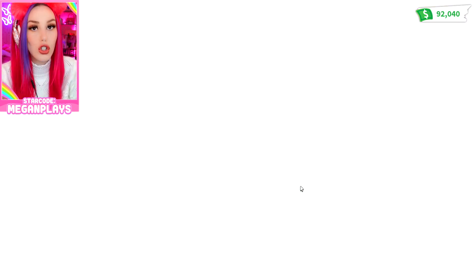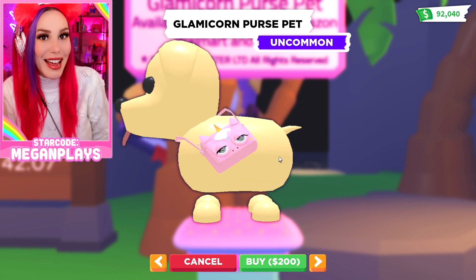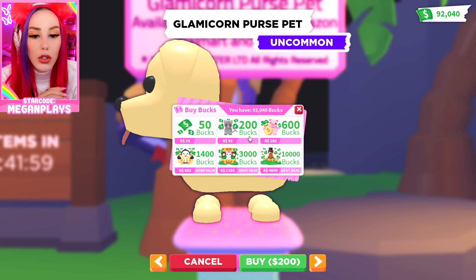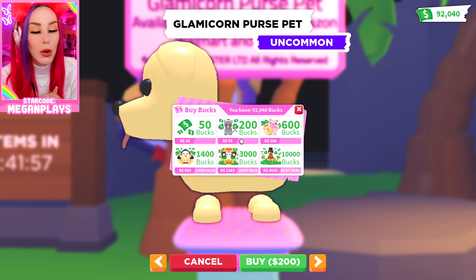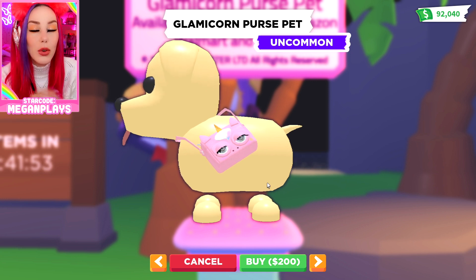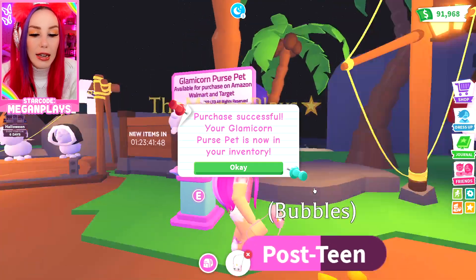It matches the vibe of Adopt Me so well. It wraps around its little neck and it's like, 'I'm a human with a purse.' And it's only $200 — so $200 is only 95 cents, which is equivalent to about a dollar. But it's pretty easy to earn $200, and this is going to be in the game for a complete week, so you do have quite some time to get it.